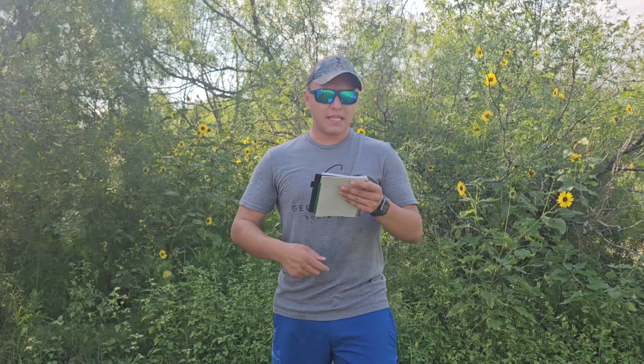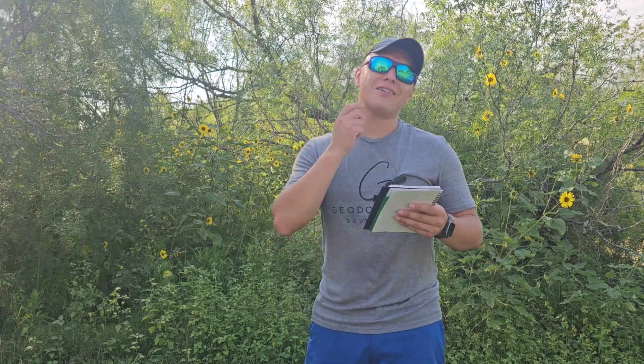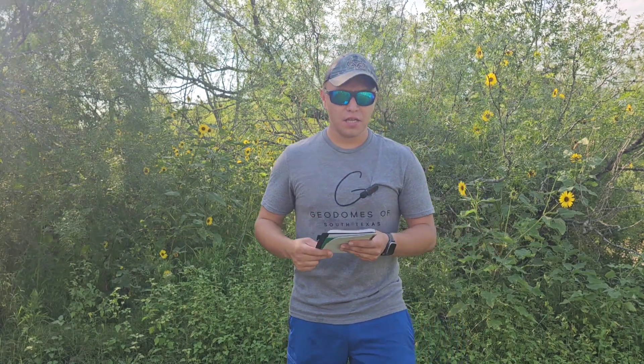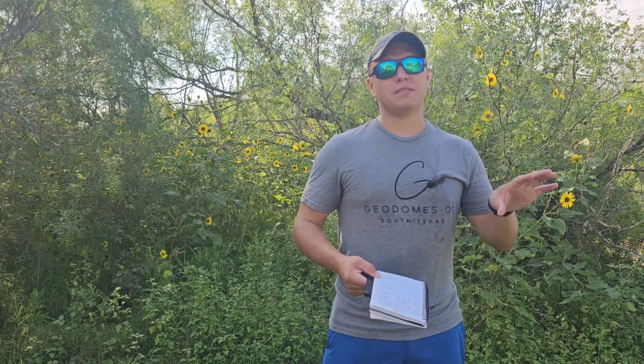Starting off, the first thing we did out here was put in electricity. Just to get the pole service out here from the electric company — we put three poles and a service pole — was $10,500. A lot of people ask: can you finance this? I couldn't. I asked the electric company and they said no, because if I didn't pay, how are they going to repossess my poles? So they either take all cash or you go get a loan. They themselves will not finance it.